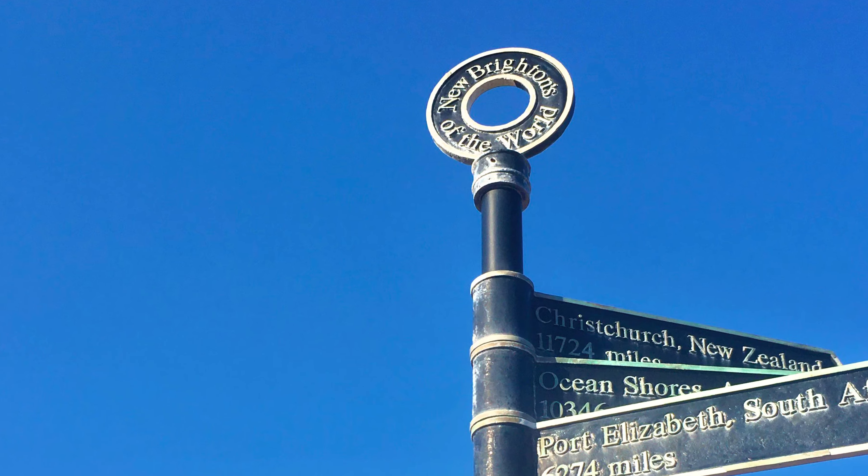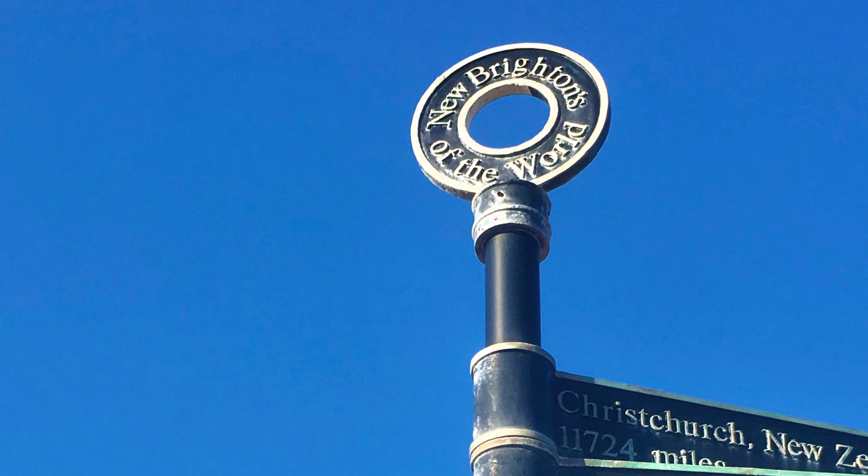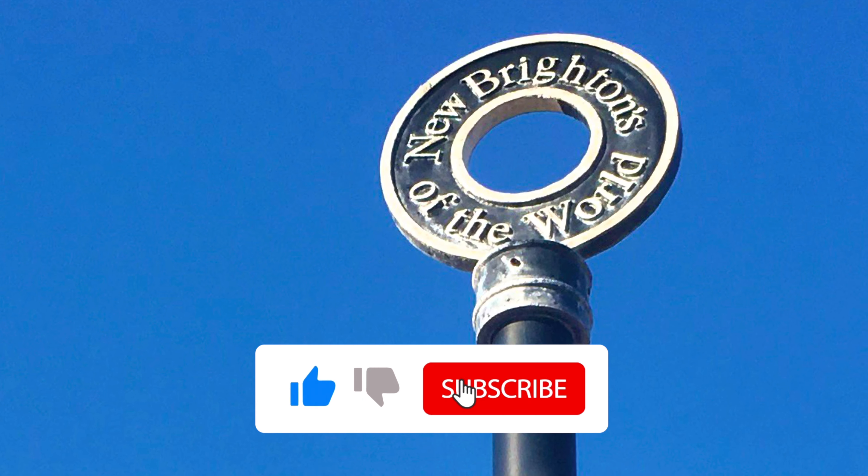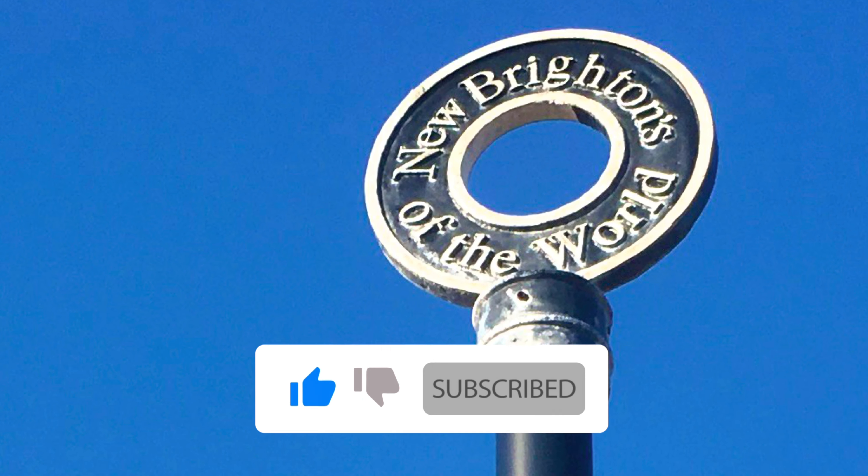So I hope you've enjoyed watching this video. This was on the end of the Quayside. It'd be great if you'd like and subscribe and watch where we go on our adventures. Thanks, bye.